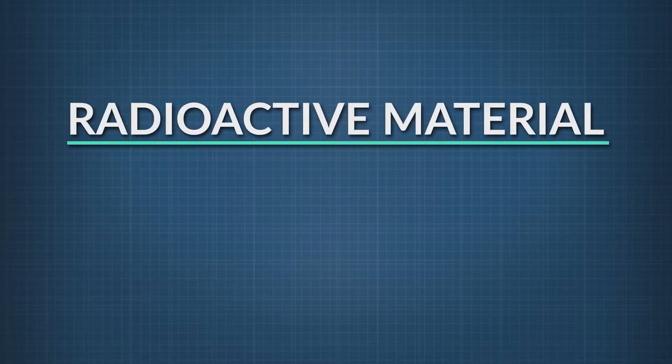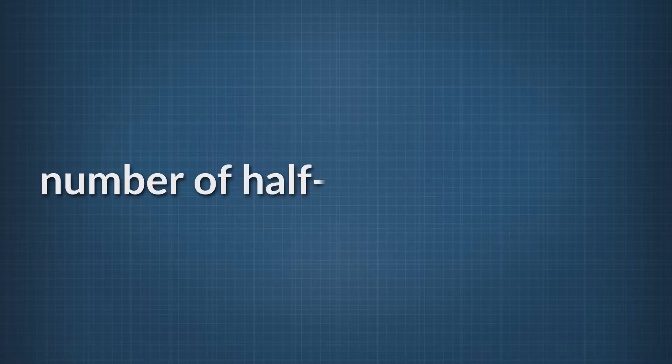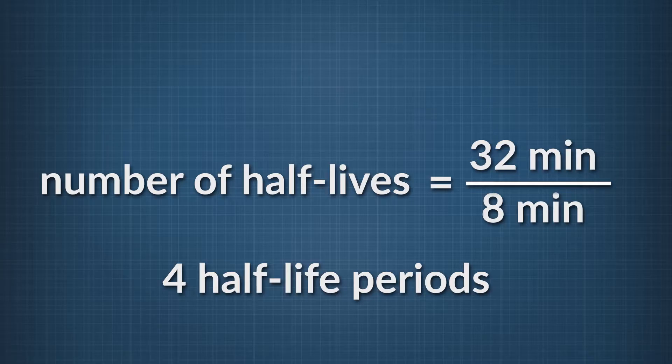See if you can figure this out. Let's say you have a radioactive material with a half-life of 8 minutes, and you start with 200 grams of the substance. How much will be left after 32 minutes? The first thing to do is determine the number of half-lives that occur in the total time by dividing the total time by the half-life: 32 divided by 8 equals 4 half-life periods.